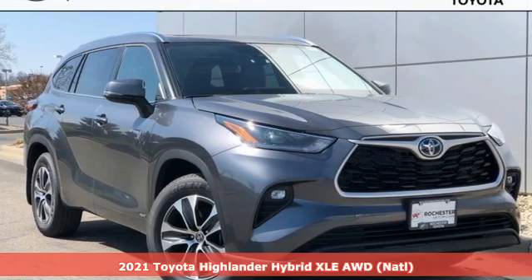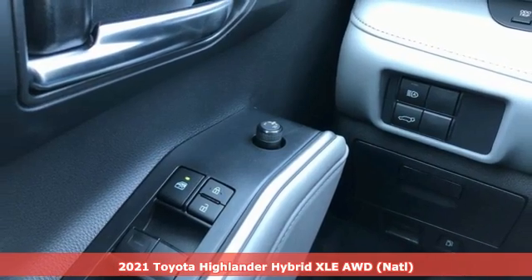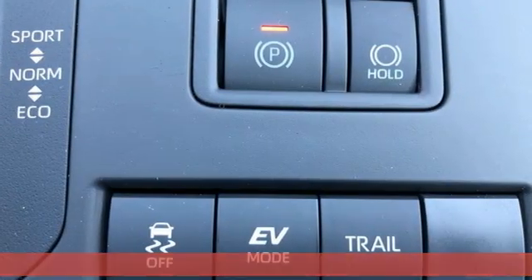Here's a new 2021 Toyota Highlander. Life is hectic enough — make the journey smoother in this Highlander. It was built for families and made for fun.